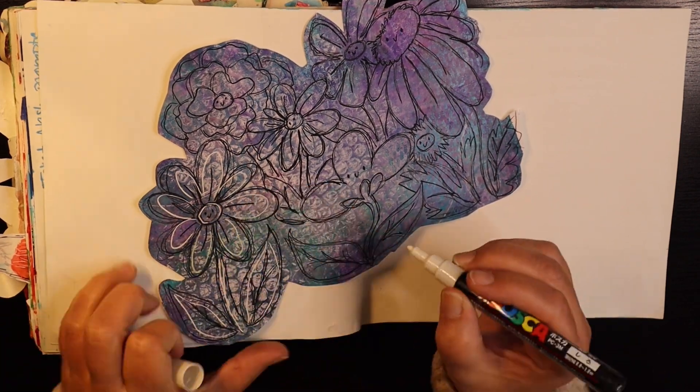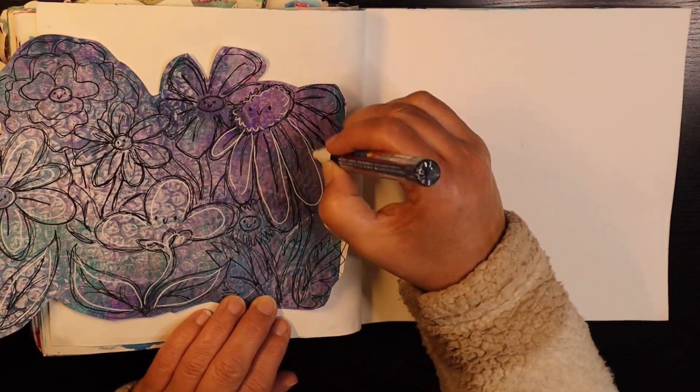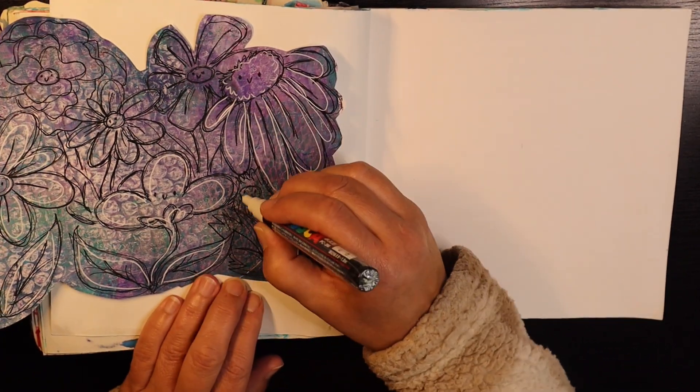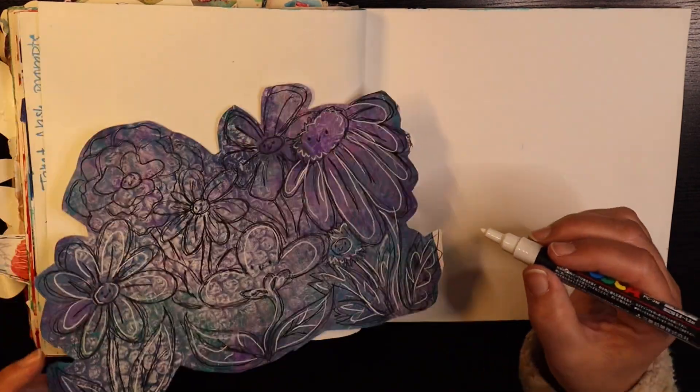So for October 2nd, the prompts were to design your own mug of the day, unicorn, painty paper flowers, and something from page 34 of a magazine.